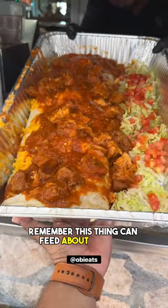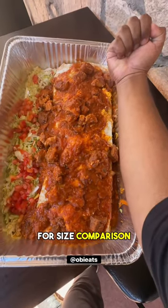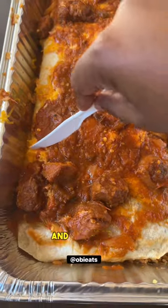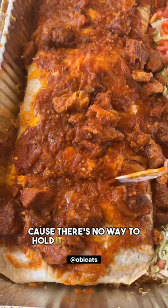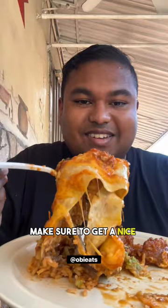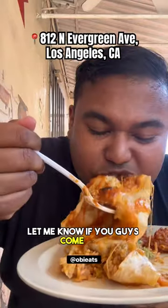Remember, this thing can feed about eight people and I can see why. For a size comparison, look at my arm next to it. And of course the only way to eat this is to cut it into sections because there's no way to hold it all by yourself. Make sure to get a nice piece for yourself — let me know if you guys come here because this thing was great.